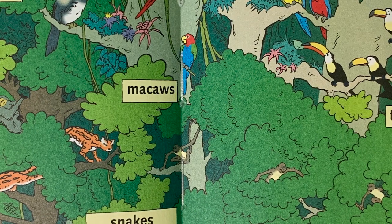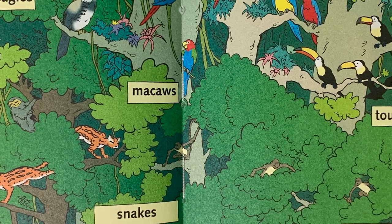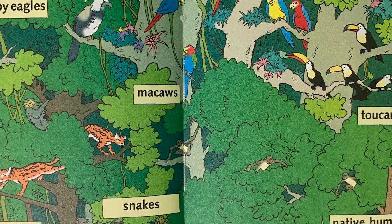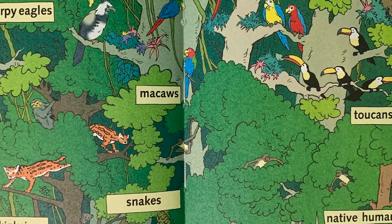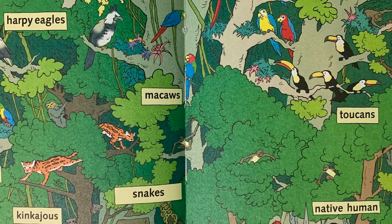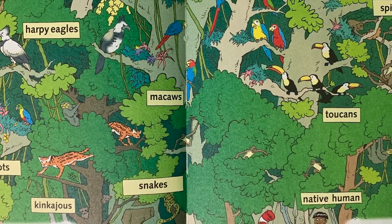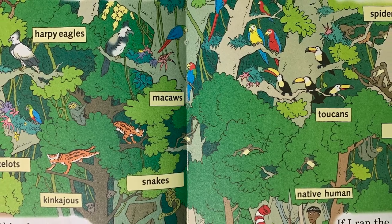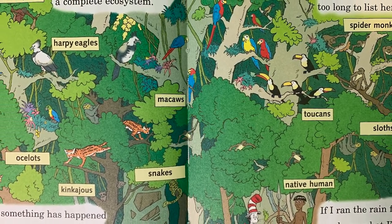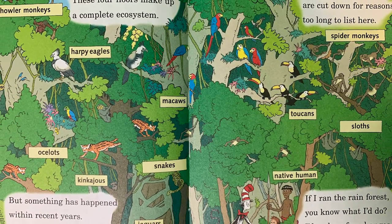You've seen all four floors. See if you can list them. These four floors make up a complete ecosystem. But something has happened within recent years, a thing that is going to drive me to tears. Millions of acres of land every year are cut down for reasons too long to list here. If I ran the rainforest, you know what I'd do? I'd make a few changes. That's what I'd do.